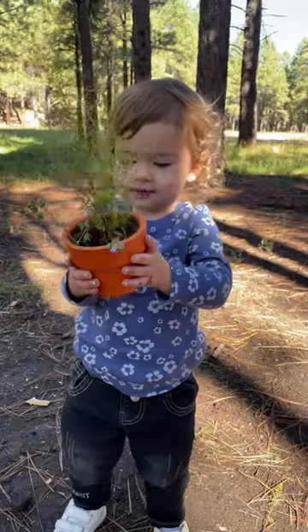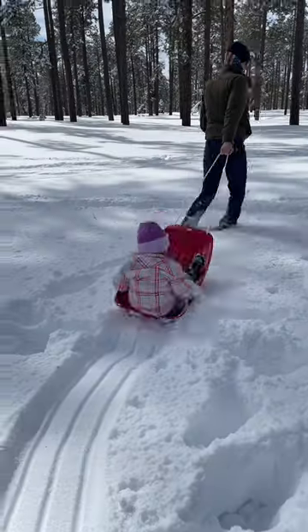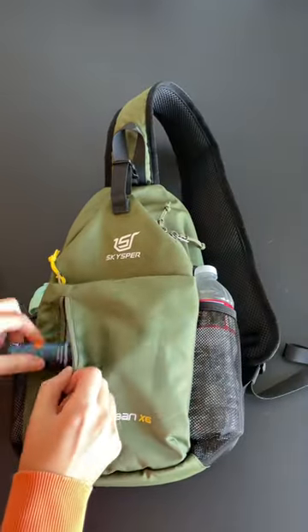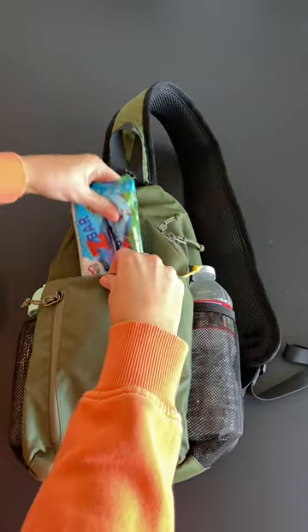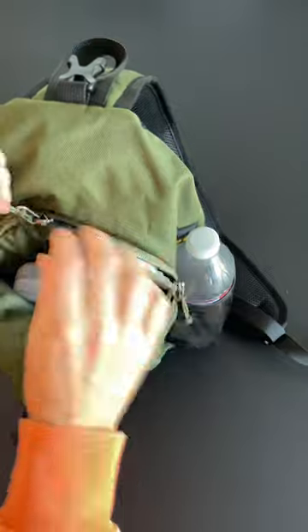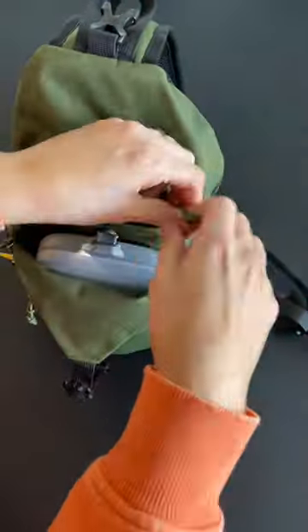We're doing the 1000 hours outside challenge this year and we're hitting up the Little Leaf Trail at Santan Mountain today. Pack my bag with me. This is the crossbody backpack from Skyspur that I found on Amazon, and it has become my best friend. It has pockets galore so I can pack all the snacks, wipes, water, and essentials that I need for our quick little adventure.